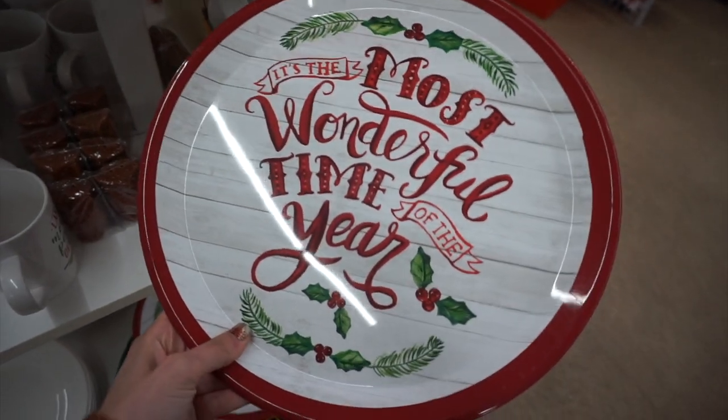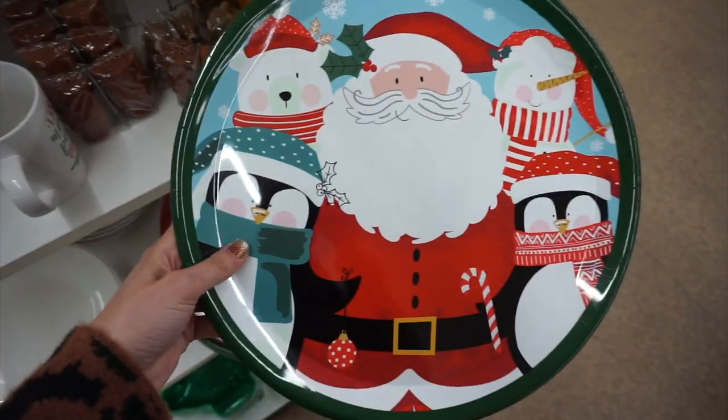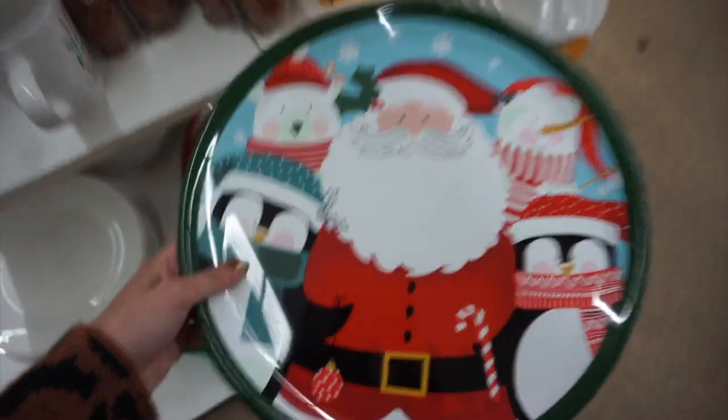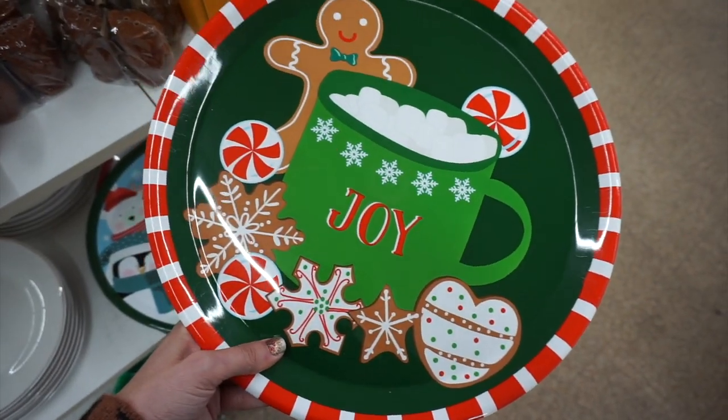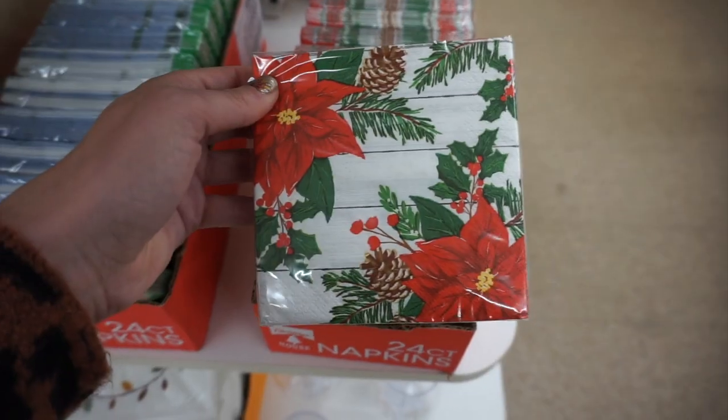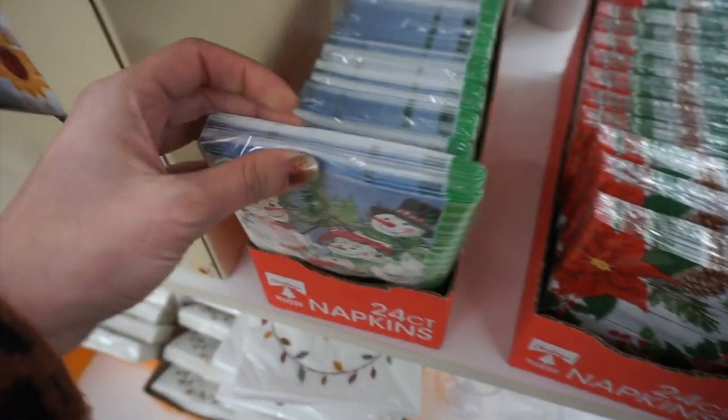This video is jam-packed with Christmas finds. I found these adorable plates — I hadn't seen these before but they are so cute; they were like a plastic material. They also had larger serving platters and I love these cute little paper napkins.